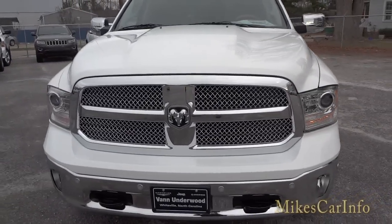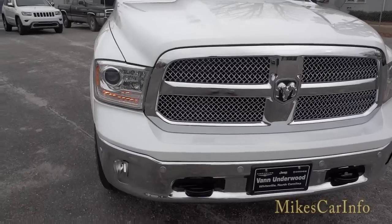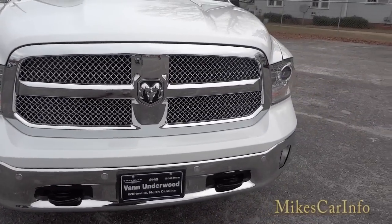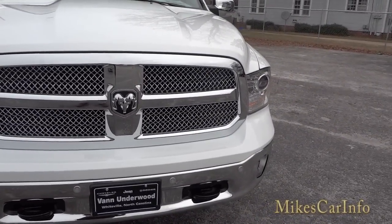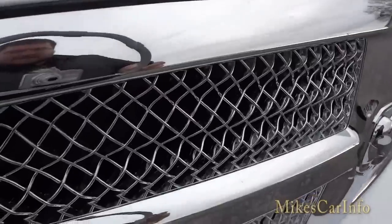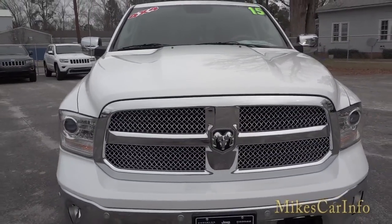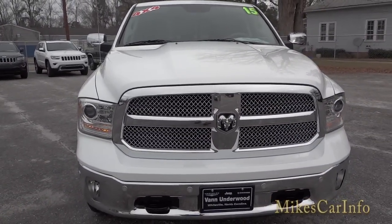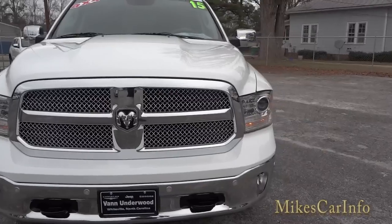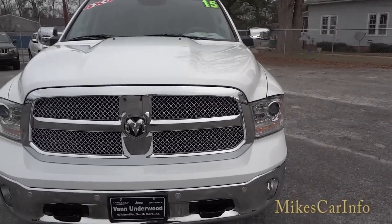Here in the front you can see this is a premium truck. It has projector headlights, sensors on the front, black tow hooks, a chrome grille with a wire-frame style design, a chrome lower bumper, and the bumper cover matches the color of the truck.